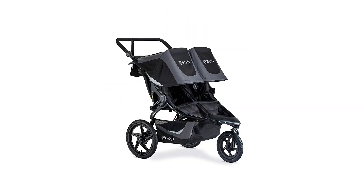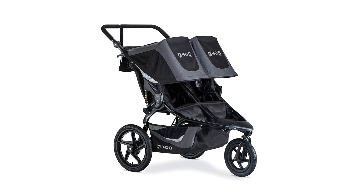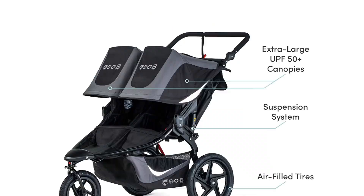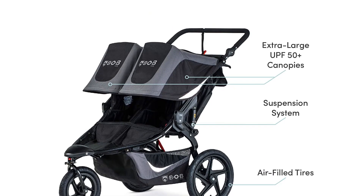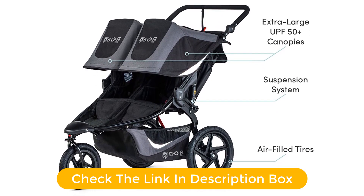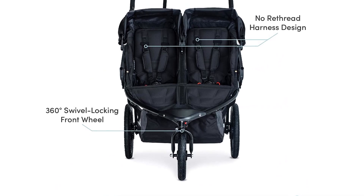While this jogger doesn't work with two car seats, so it isn't a good choice for infant twins, it will work for little ones up to 50 pounds each seat, and works with one car seat using an adapter you can buy separately. The car seat carrier adapter you need to use this one with your infant car seat requires a strap attachment, which isn't our favorite style.